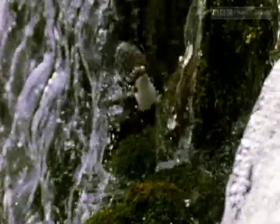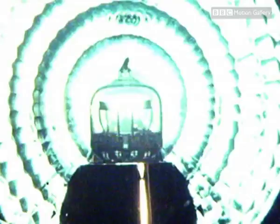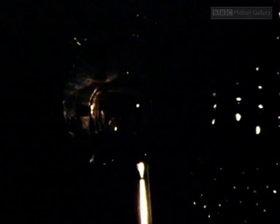By manipulating light, we manipulate the world we see. Using a fast flashing artificial light — a strobe light — it's possible to freeze minute moments of time and even the fastest moving objects.